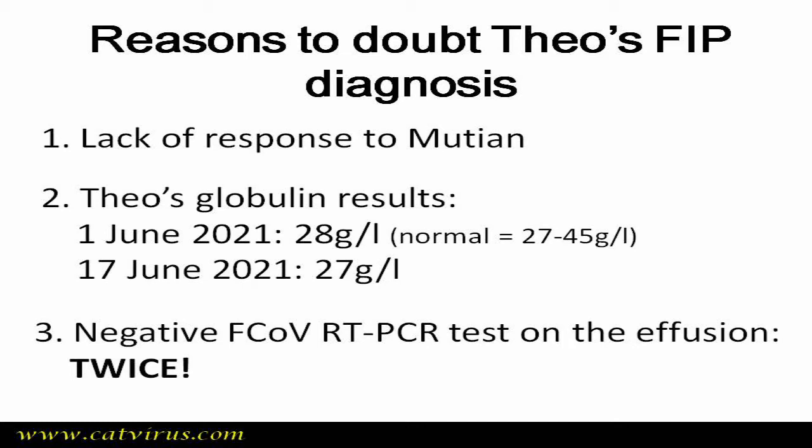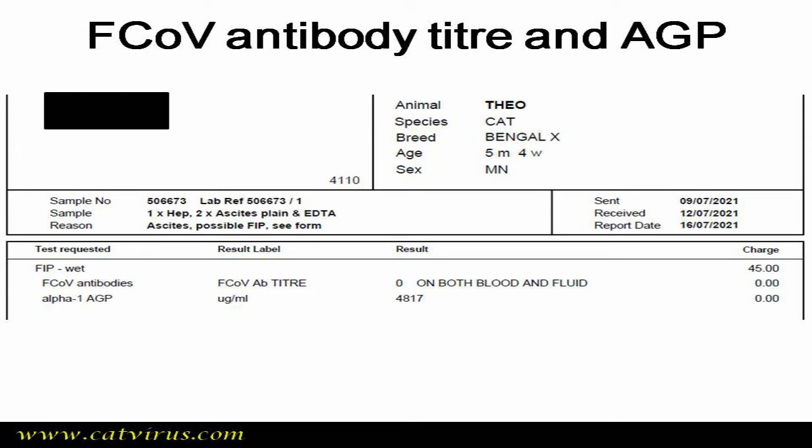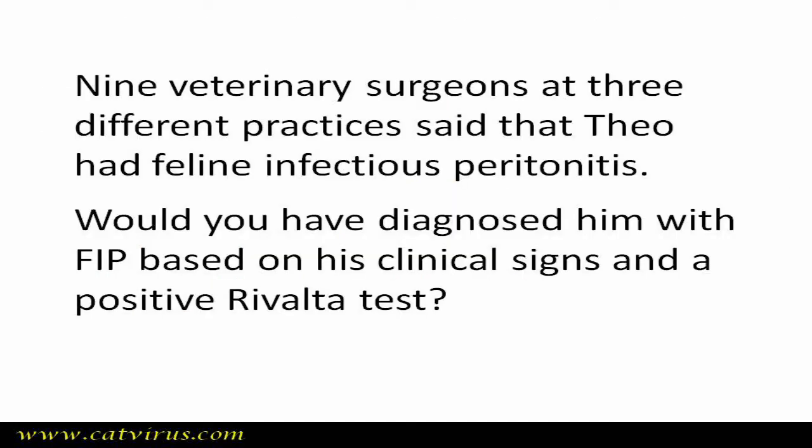Meanwhile, Theo's guardians changed their primary veterinary surgery. The FiCoV RT-PCR on ascites was repeated and once again was negative. In spite of this, the new vets were insisting that Theo had FIP and recommended euthanasia. Theo saw nine vets who said he had FIP and recommended euthanasia. Fortunately for Theo, his guardians did not comply. My recommendation was for a feline coronavirus antibody test, so a blood sample was sent to Glasgow Veterinary School Laboratory. His feline coronavirus antibody titre was zero — he had not been recently exposed to feline coronavirus.